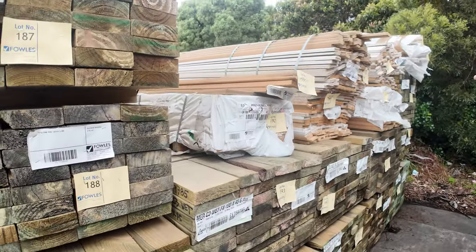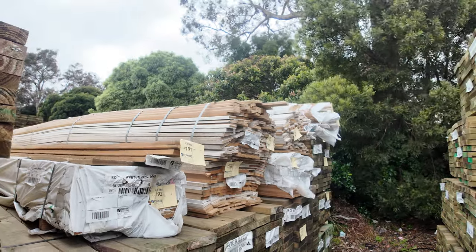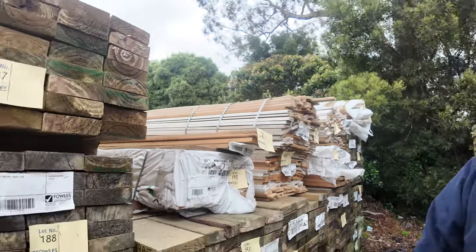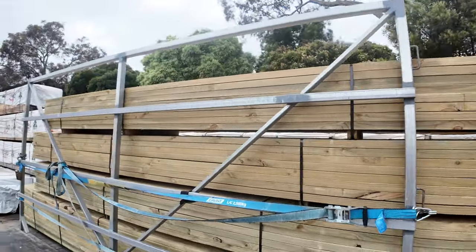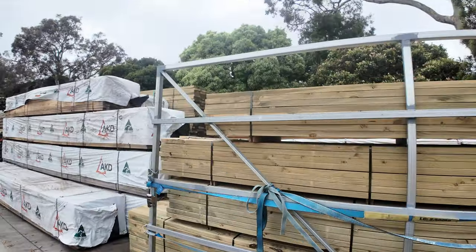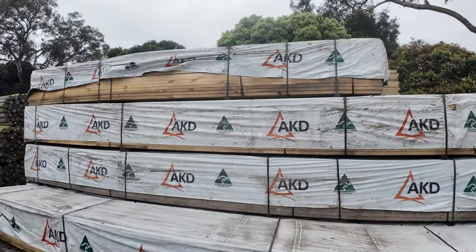Over this side, a few unreserved packs — we've got some MDF architraves in various profiles, out to clear. As I said, plenty of the treated pine's been coming in, really good clean looking stock. It's the CCA treated, so good for all the outdoor landscaping gear.